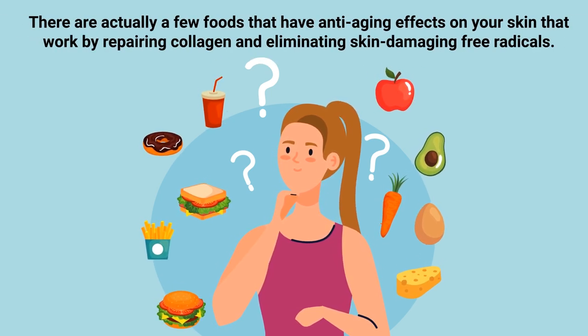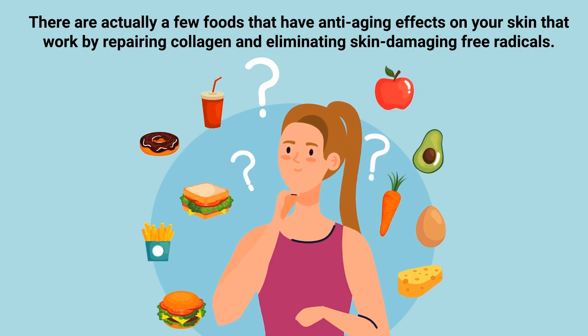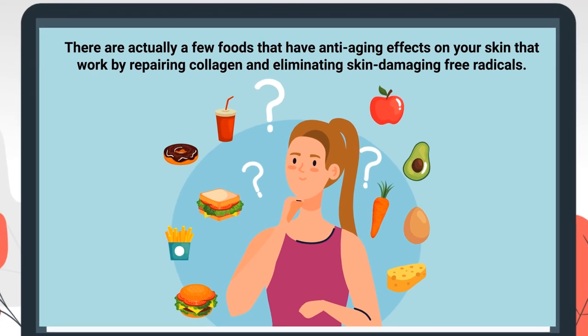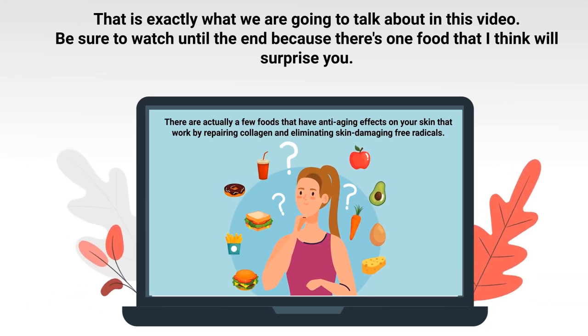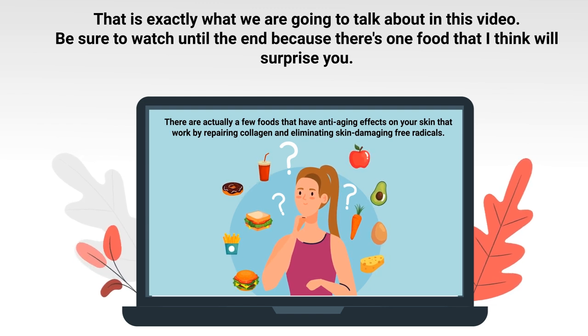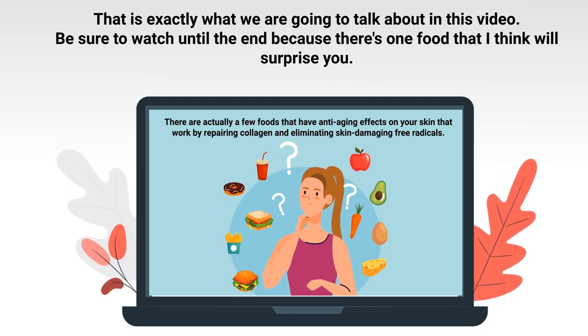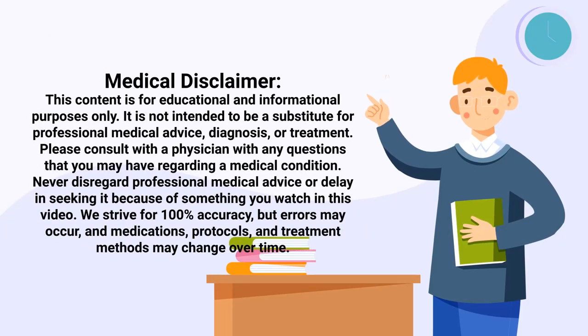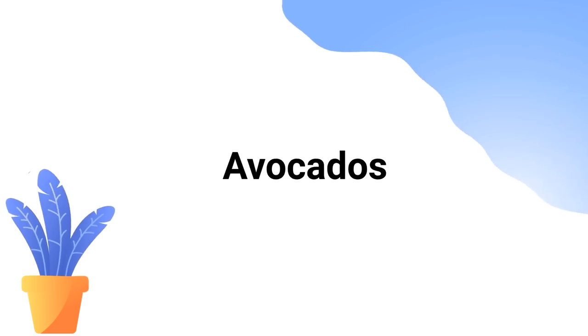There are actually a few foods that have anti-aging effects on your skin that work by repairing collagen and eliminating skin-damaging free radicals — and that is exactly what we're going to talk about in this video. Be sure to watch until the end, because there's one food that I think will surprise you. Just a quick reminder: we are not doctors; this video is for informational purposes only.